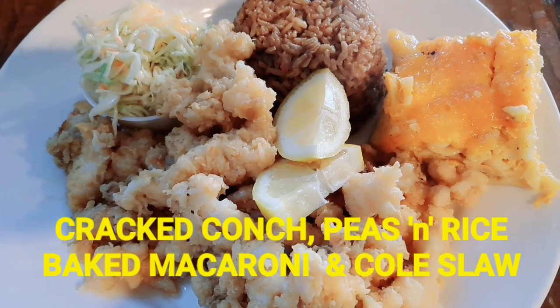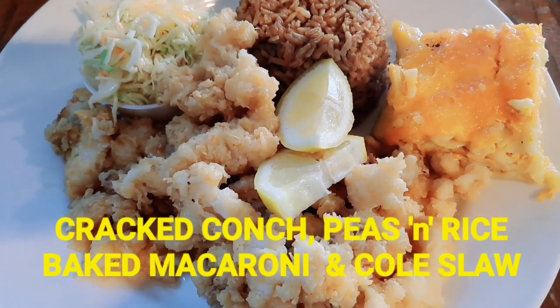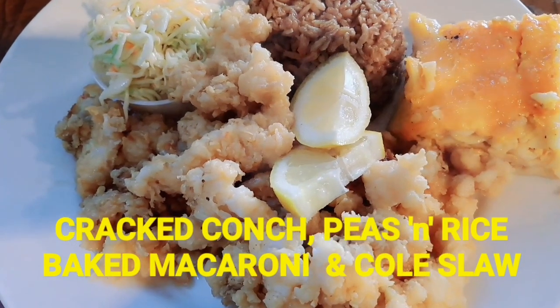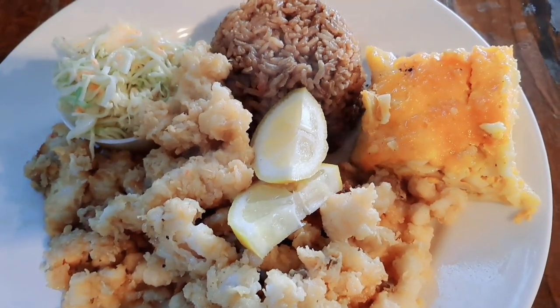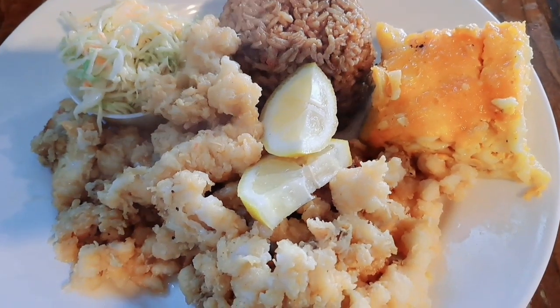Hello friends and welcome back to German Beer Adventures channel. Today I have a special edition for you — a special typical Bahamian meal for lunch or dinner: cracked conch, peas and rice, baked macaroni, and coleslaw.